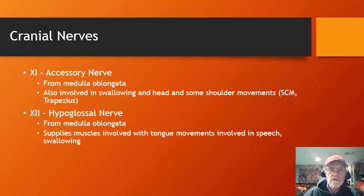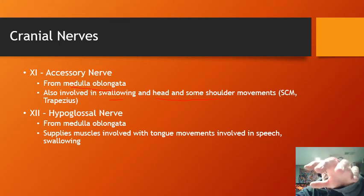Cranial nerve eleven is the accessory nerve, a small nerve from the medulla oblongata. It's mildly involved with swallowing, but most importantly it's involved with shrugging the shoulders. When a physician tests you during a physical and asks you to shrug your shoulders against resistance, they're checking the accessory nerve — cranial nerve eleven.